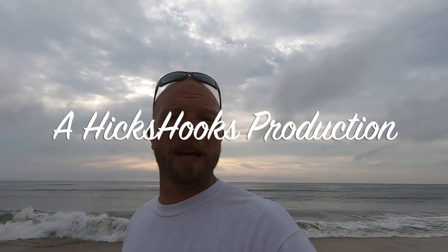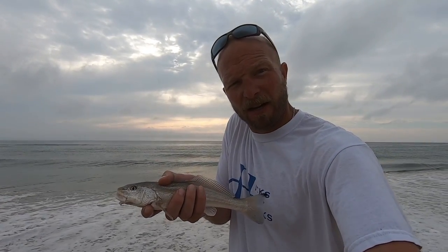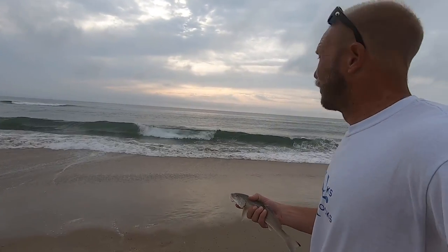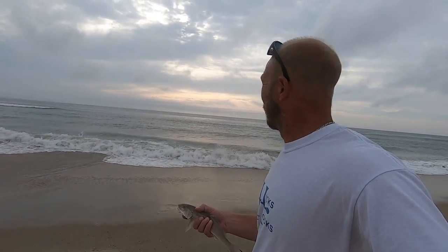Good morning, welcome to Higgs Hooks channel. We're down here fishing the Outer Banks, got some Southern Kingfish. Fishing on the bottom rig, put the shrimp on this guy. Weather's just changed a little bit — waves are picking up, shifted from a south-southeast wind to a northwest. So we'll see what we can do. If you like what you see, don't forget to subscribe.